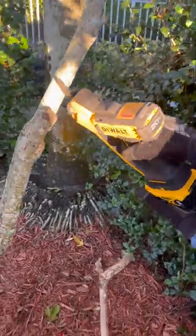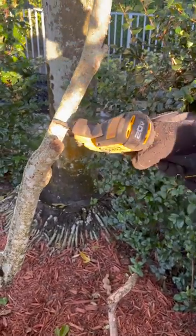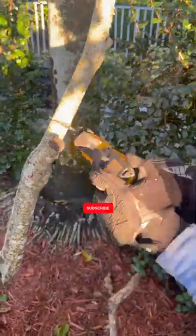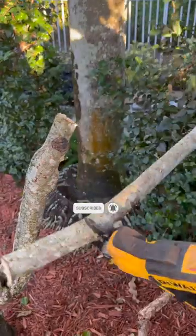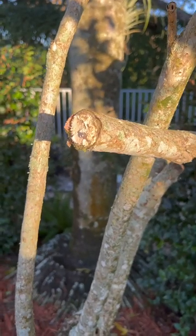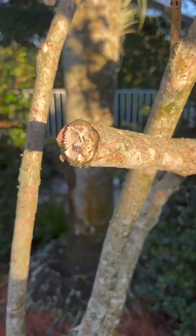I'll show you how it works on a larger diameter branch. It's pretty big for it, but it'll get through it. Just wanted to show that it can go through pretty thick branches — it's probably just over an inch, inch and a quarter, maybe.